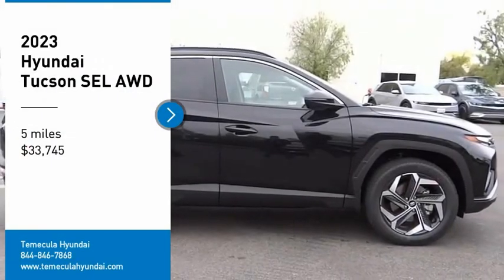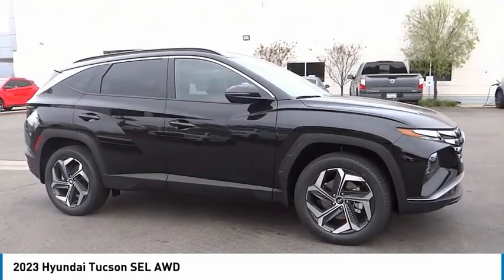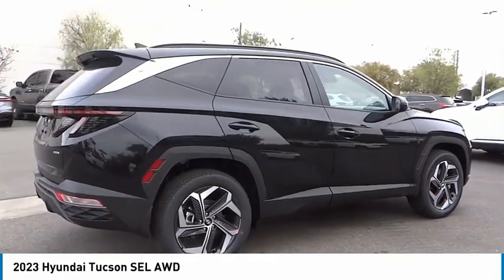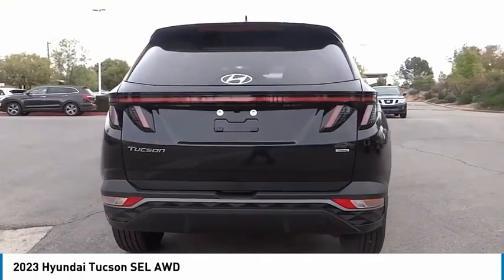We are pleased to show you the 2023 Hyundai Tucson. The Hyundai Tucson is Hyundai's first CUV to be designed in Europe. Tucson takes the boxy utility vehicle and transforms it with flowing curves, graceful lines, and style to spare.